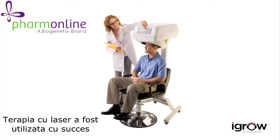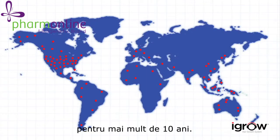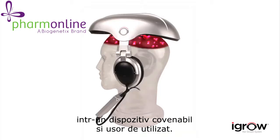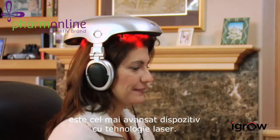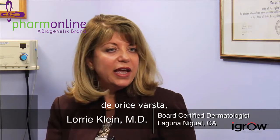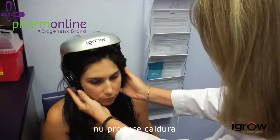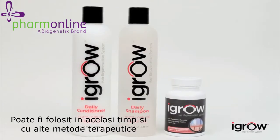Laser therapy has been used successfully by thousands of doctors and hair specialists worldwide for more than a decade. Now that same technology is available for the first time in a convenient hands-free system. The iGrow is the world's most advanced laser hair therapy system. It can be used by anyone — men, women, any age — anyone with hair loss, hair thinning, or worried about losing their hair. Using iGrow is safe and painless. It produces no heat and has no harmful side effects, and it can be used with other therapies such as transplants, topicals, or shampoos.